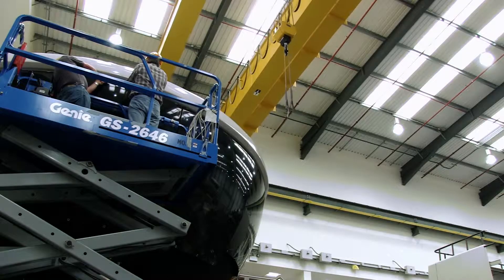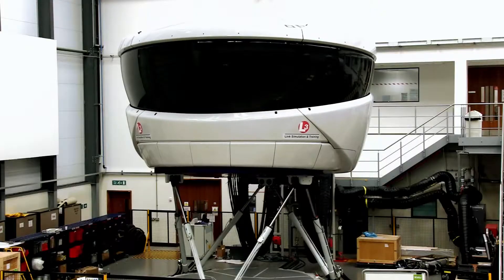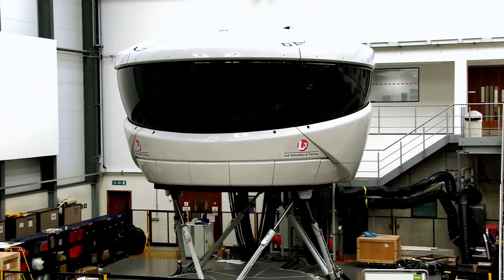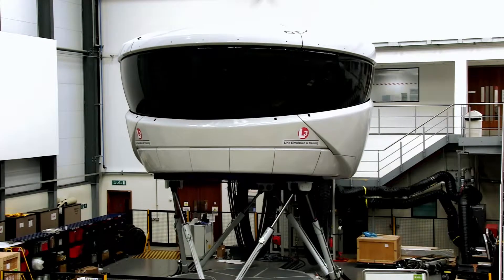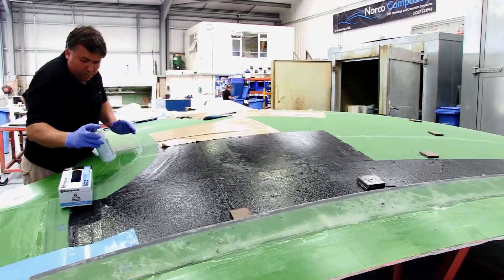This low weight is achievable only by using a combination of uni-directional carbon and glass fibre pre-preg combined with a lightweight foam core. This weight reduction is critical to the brief and provides the client with improved modal performance as well as reduced through-life cost when running the simulator on the motion system.